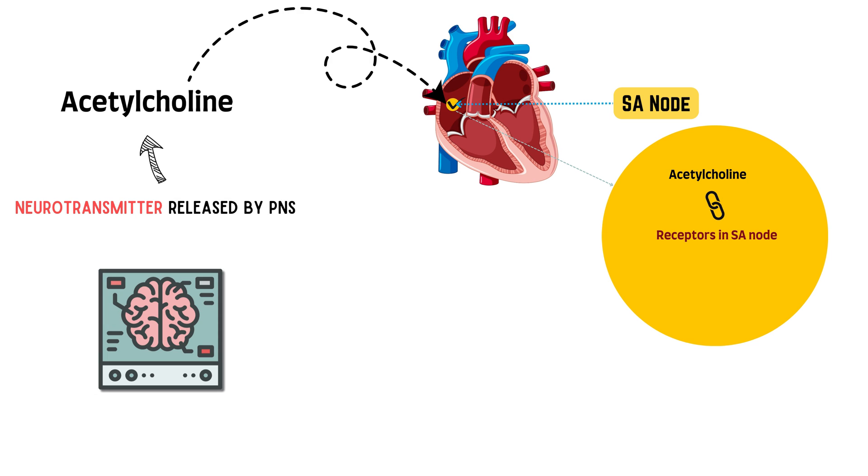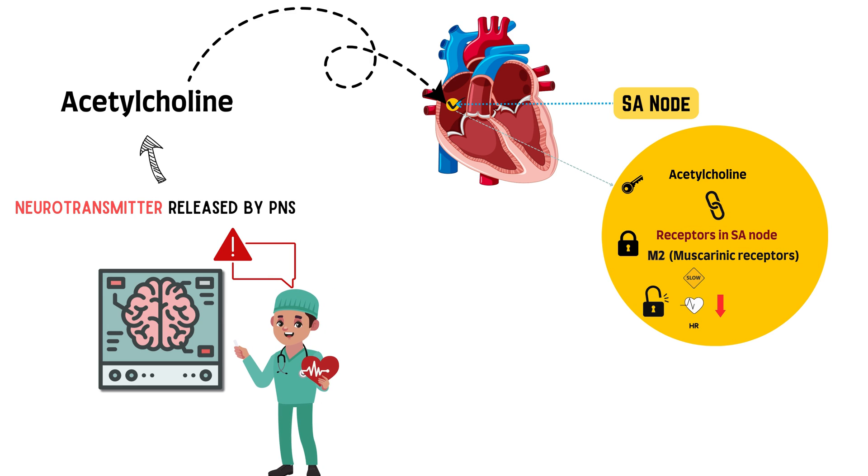These receptors are called muscarinic receptors — like little locks on the surface of heart cells. When acetylcholine, the key, fits into these locks, it triggers certain actions in the heart. In the heart, the main type of muscarinic receptor is called M2. When acetylcholine fits into M2 receptors, it tells the heart to beat more slowly by slowing down the heart's natural pacemaker and makes the heart's muscles squeeze less forcefully.